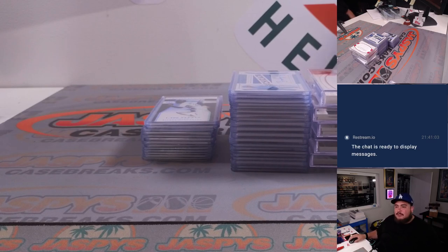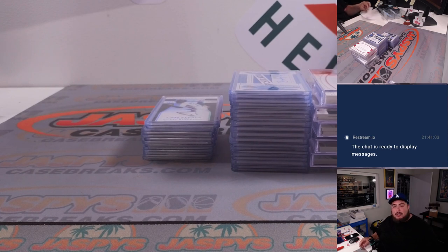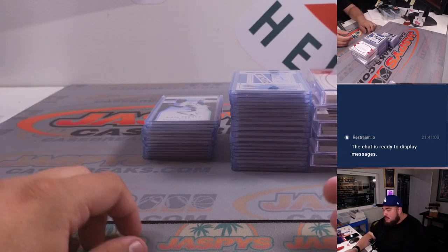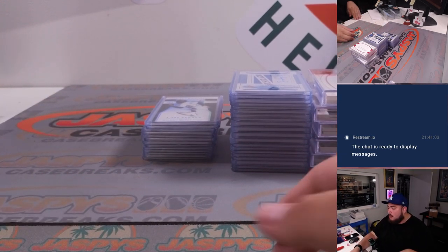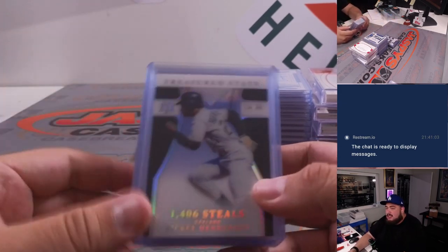Hi guys, Jason here from Jaspies. We had a Fanatics Live exclusive stream on this Tuesday, 7-25, doing a hit recap video for one of the breaks. This was 2022 Panini National Treasures Baseball 4-Box Case Break Picardines No. 1. This was exclusively on the Fanatics Live app, so we're just doing a quick hit recap video here on our YouTube channel. Here are some of the hits.